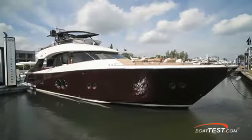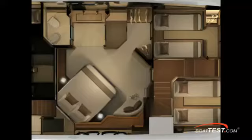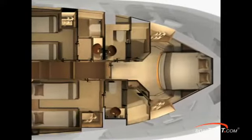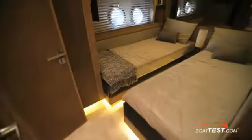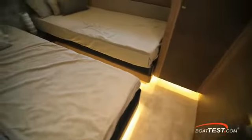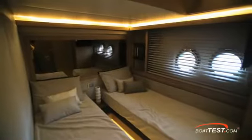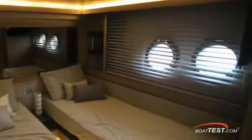Because this MCY-76 has a beam of 21 feet 10 inches or 5.65 meters, the design team at Monte Carlo Yachts was able to accommodate four good-sized staterooms, all with ensuite heads. The two guest staterooms are basically mirror images of each other with twin berths that are able to slide together to form a queen. The designers were even able to accommodate dual opening port lights in each of the guest staterooms.